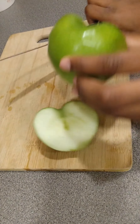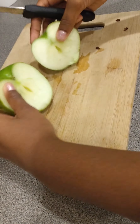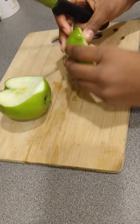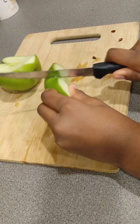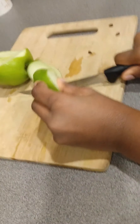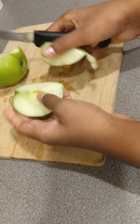Now once you cut your apples, they're gonna be in half like this. Next you're going to put it up straight and cut it in half again. So now we have apple slices.